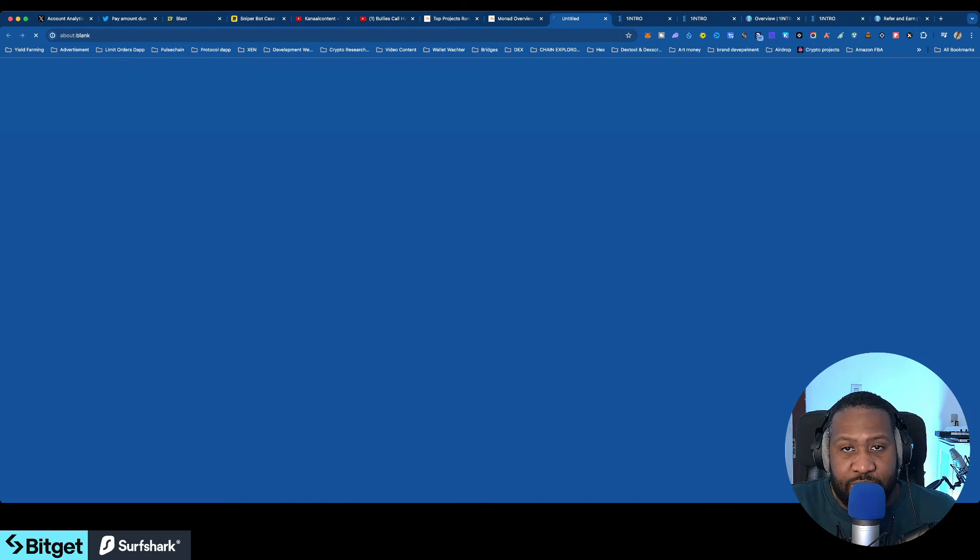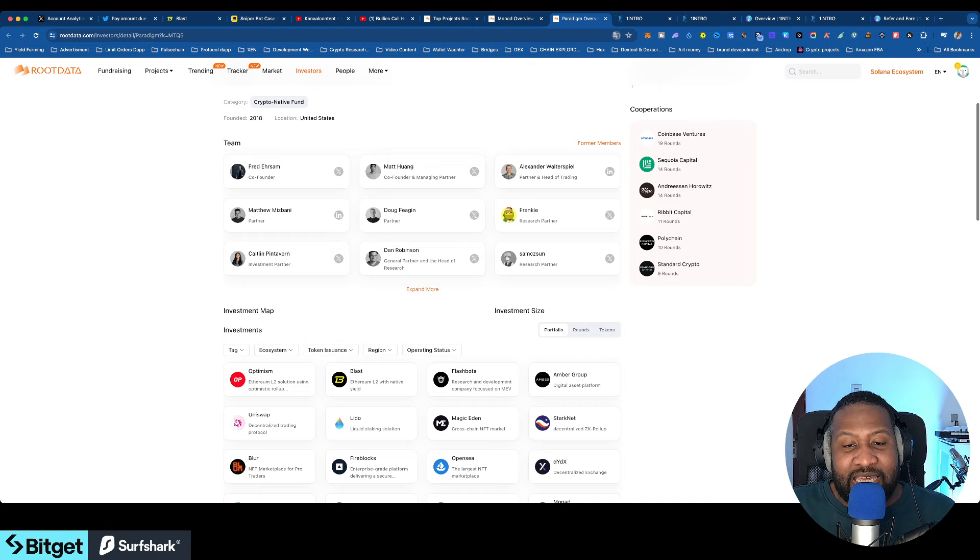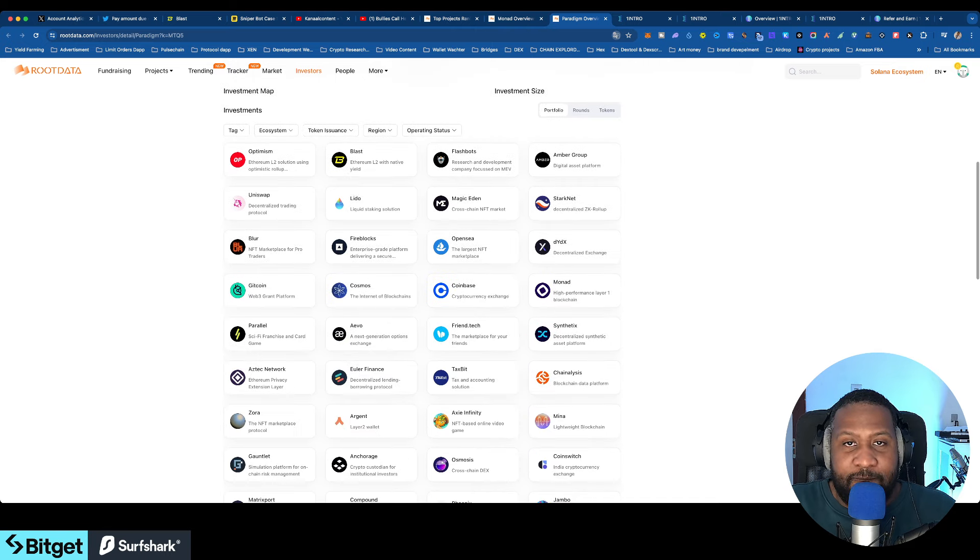This is also a way to find projects very early by following investors. I have a couple of them on my list — I can see what they're investing in, what ecosystem they're getting into, whether projects have launched yet, and then I start interacting with the application so I can be eligible for an airdrop and be early into the project.